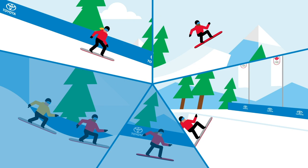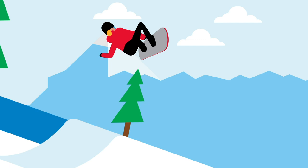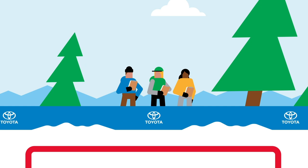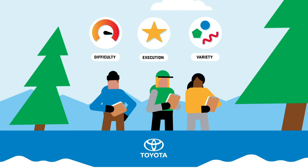In slope style, riders go down a course that includes various obstacles, such as rails, boxes and jumps. Some judges focus on the tricks performed in particular sections, evaluating their difficulty in execution, while other judges evaluate the run as a whole for its variety and progression. In the final, only the highest scoring run of three counts.